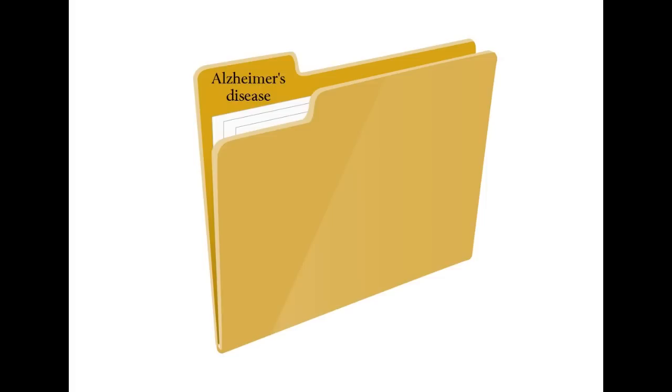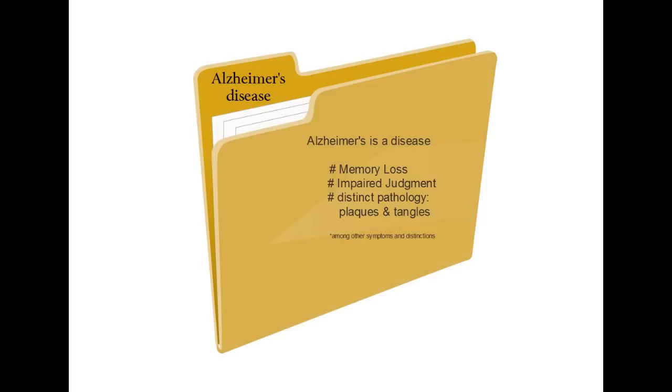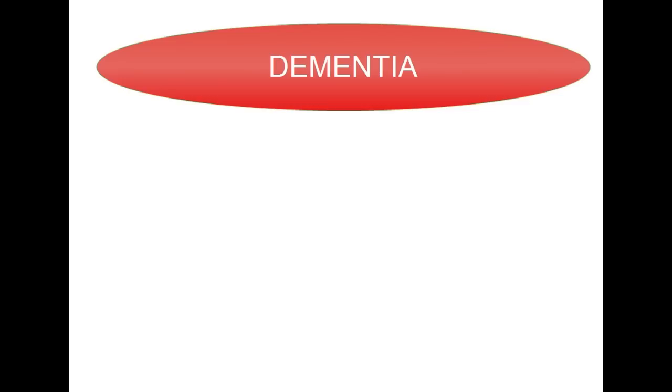In contrast, Alzheimer's is a disease. Alzheimer's has specific traits and a pathology that distinguishes it from other forms of dementia. Dementia is inclusive.